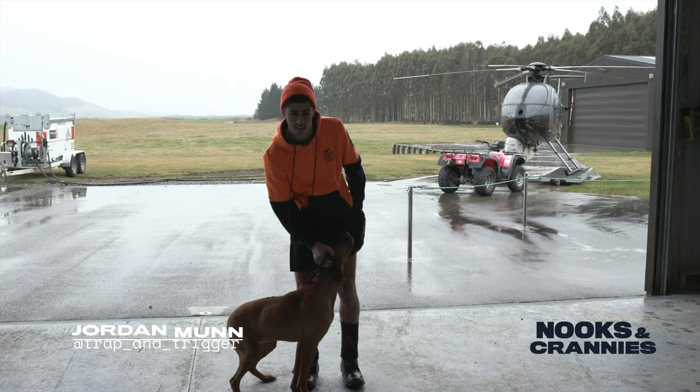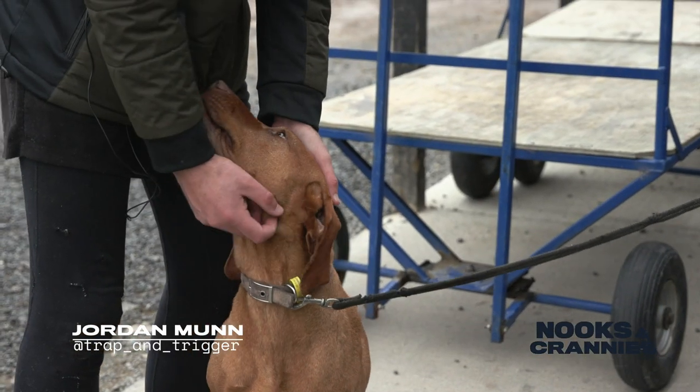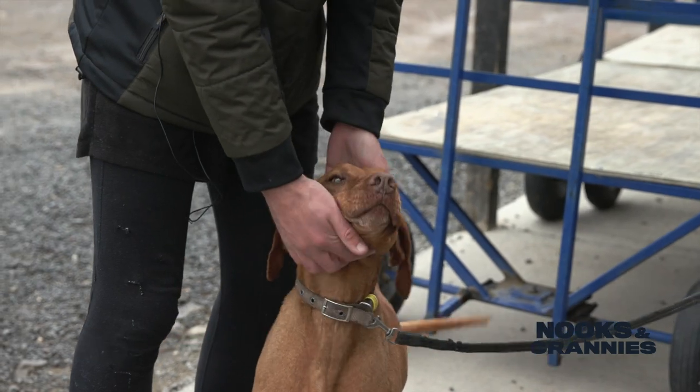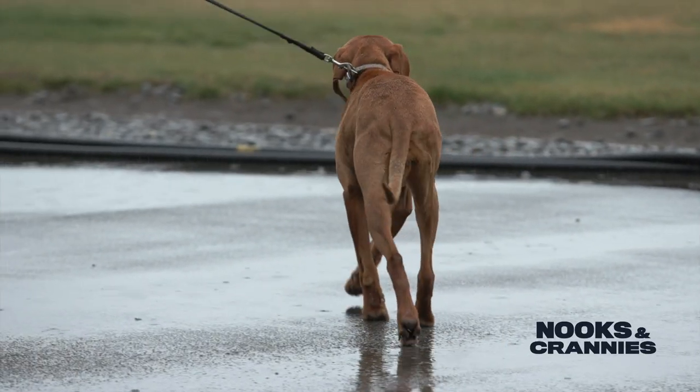This is Mia. She's 10 years old and she's a conservation dog. She's been working on deer management projects across New Zealand since she was about nine months old. She's pretty good at doing things like goats and pigs and stuff like that.